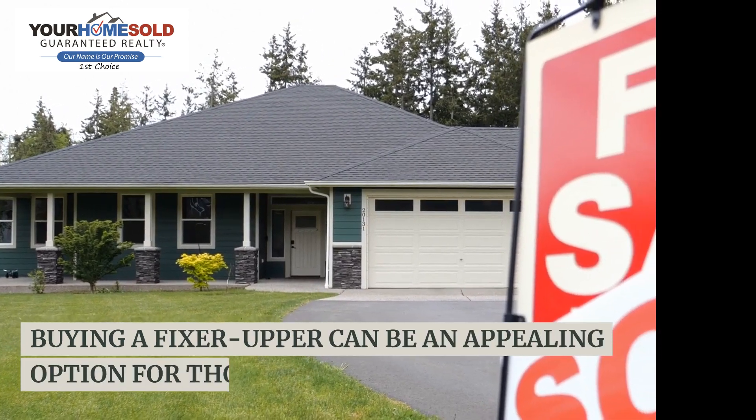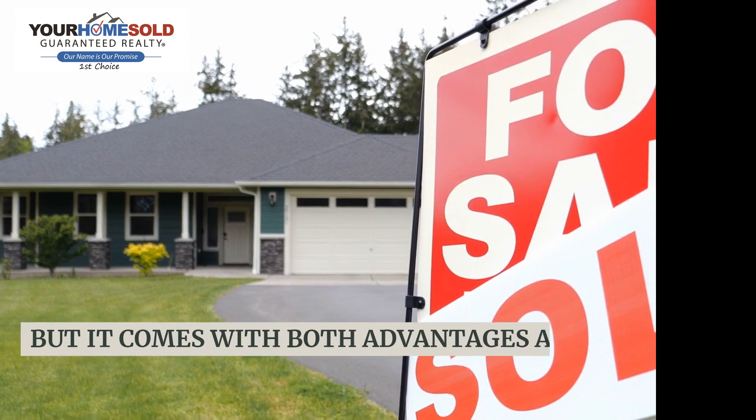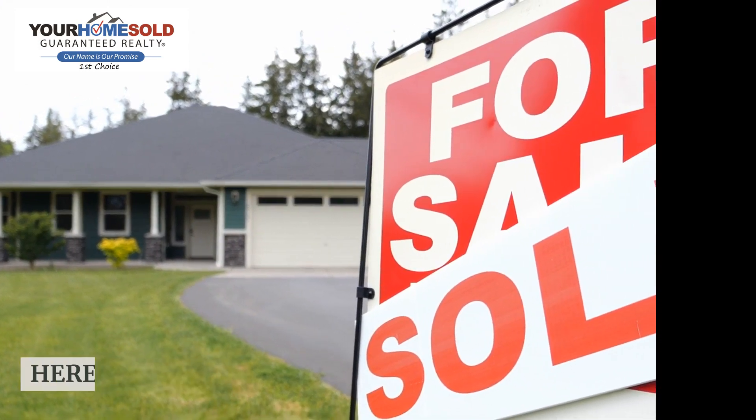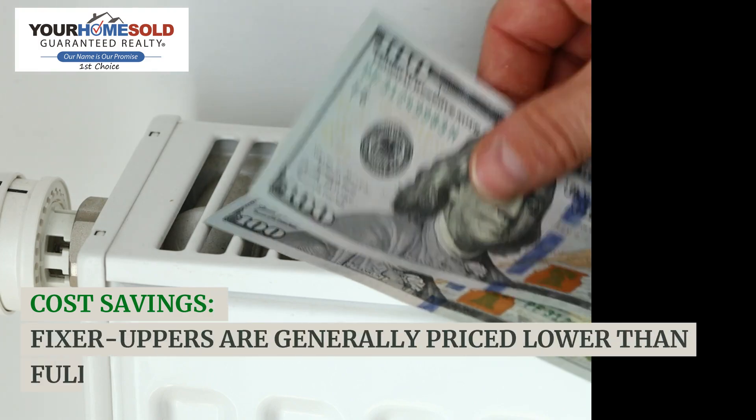Buying a fixer-upper can be an appealing option for those looking to purchase a home, but it comes with both advantages and disadvantages. Here are some pros and cons to consider. Pros — cost savings: fixer-uppers are generally priced lower.